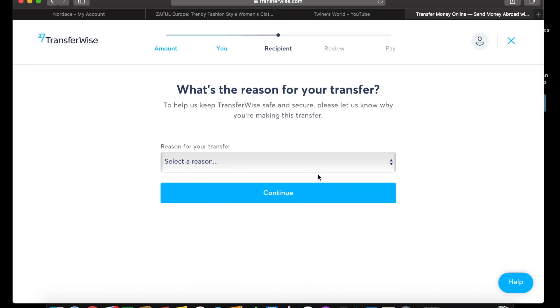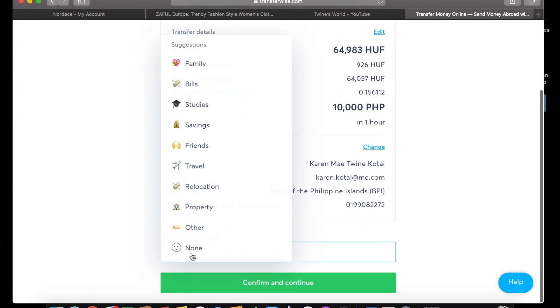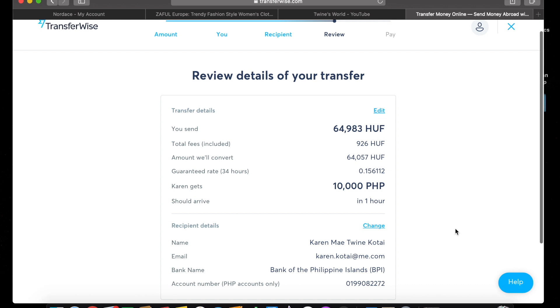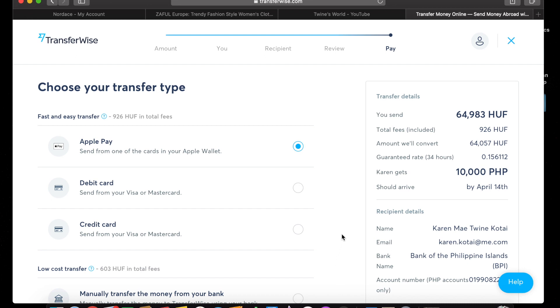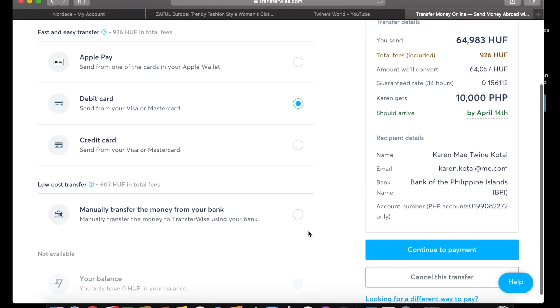Select a reason — for example, 'sending money for family' — and continue. You can review all the details of your transfer: the fees and when it's going to arrive. Here it says it will arrive in about an hour because today is a holiday — it's April 13th, Easter. So it will arrive tomorrow since there's no more holiday. Normally on weekdays, it will arrive in under one minute. I'm going to choose debit card as my payment method since I don't have a credit card.